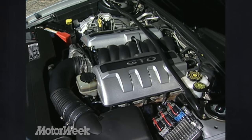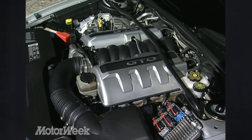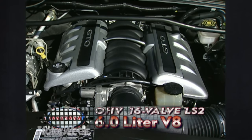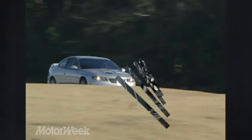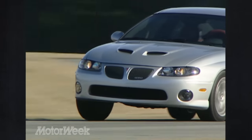You need only open the hood or crack the throttle to discover this GTO's secret. Gone is last year's 5.7-liter small block, and in its place is the new 6-liter LS2 V8 engine that powers the C6 Corvette. Horsepower bumps up 50 to an even 400 at a low 5,200 RPM, with 395 pound-feet of torque at 4,000. That's usable power, made more so in our car by a long-throw Tremec 6-speed manual gearbox.